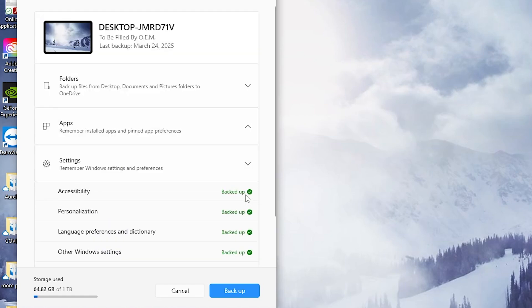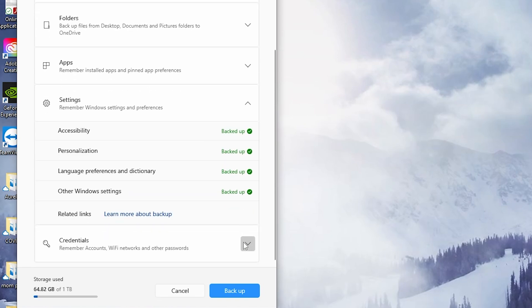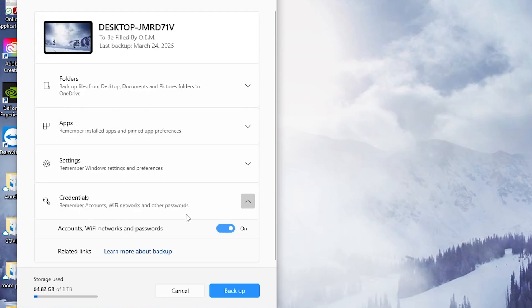You can backup your apps, settings, and even credentials. Windows is smart enough to remember all of your installed apps and PIN preferences for some applications. Next, click Backup and let Windows do its thing. This should only take a few minutes, but it can depend on how much data you have and your internet speed.